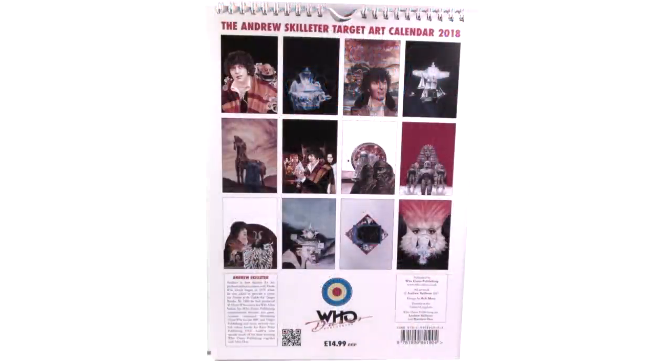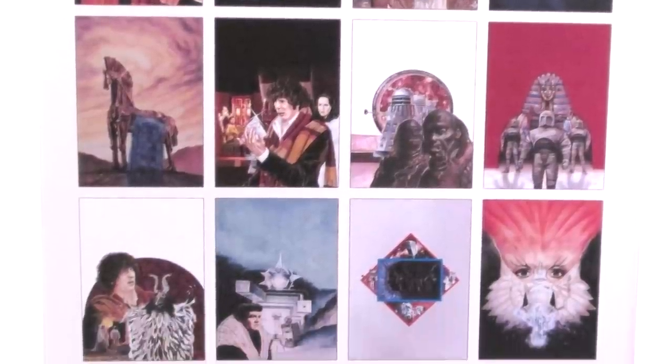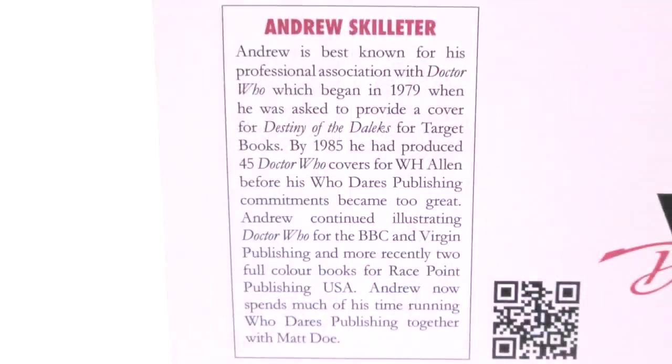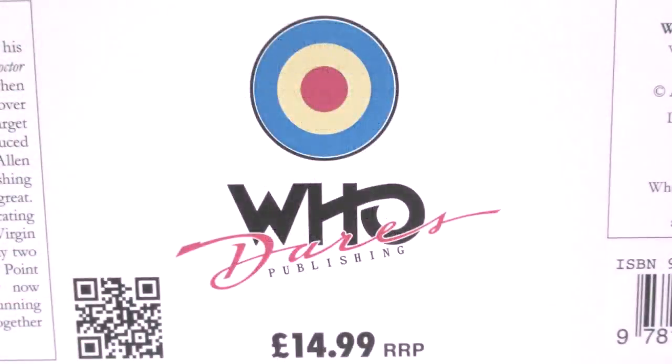On the back you can see we have a full rundown of the 12 different covers that feature in the calendar, and then at the bottom we have the artist's biography, as well as the credits, the Target logo, and also the Who Dares Publishing logo.